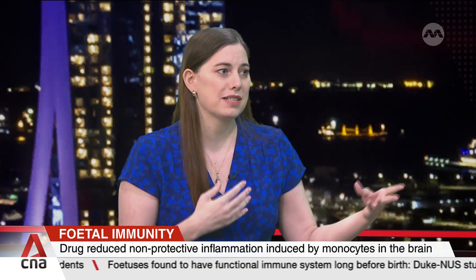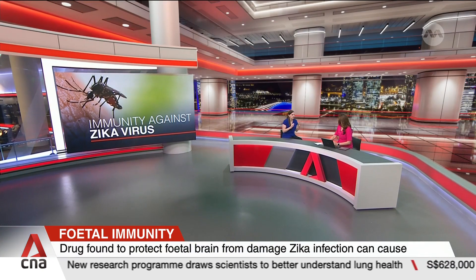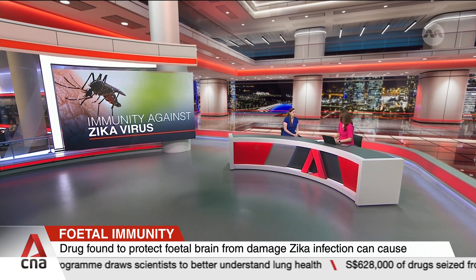Those cells we found were actually harmful. So when we tried to develop a therapeutic strategy, what we were trying to do is block the products they were making — so that we didn't really interfere with the immune cells doing their job — but we diminished the harmful inflammation to a certain extent.